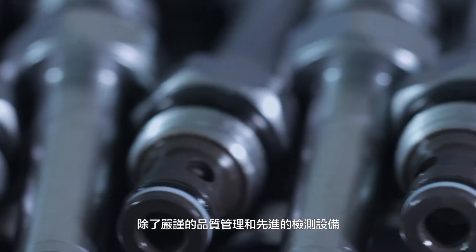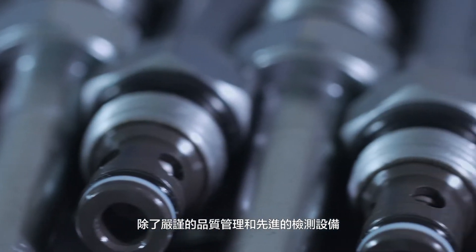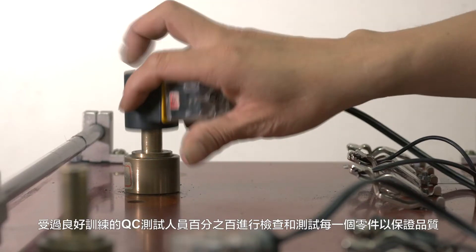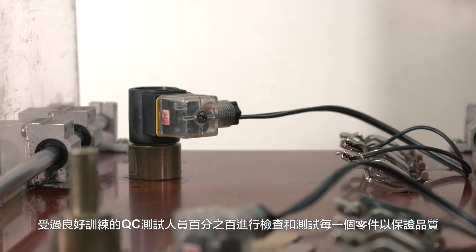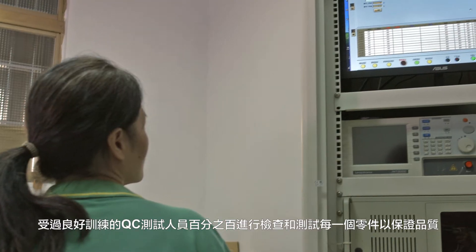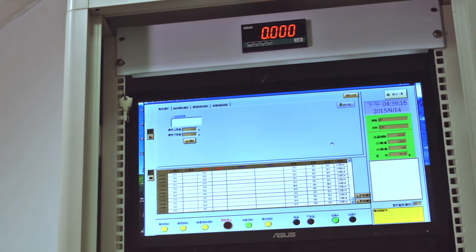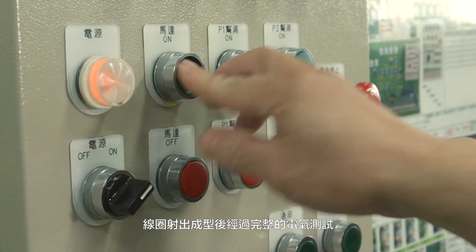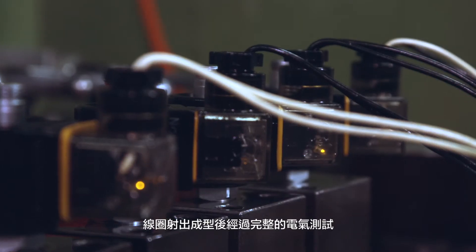With a strict quality management system and advanced inspection equipment, well-trained QC staff 100% inspect and test every single part and component to ensure quality we promised. Injection-molded solenoid coils also pass full sets of electrical testing.